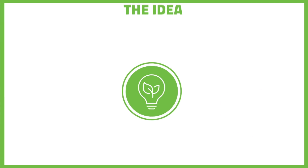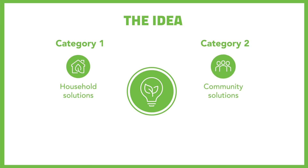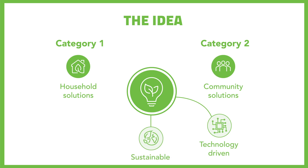First up, the idea. We're seeking innovative solutions that address food security in two key areas: household solutions or community solutions. Your idea will be judged in three key dimensions: technology driven, sustainability, and commercially viable. You can submit an idea yourself or team up with up to three friends. That's the idea sorted.